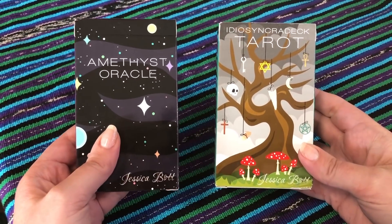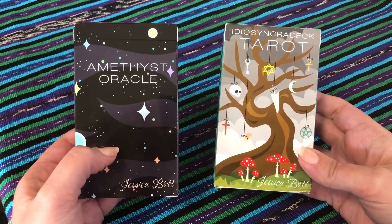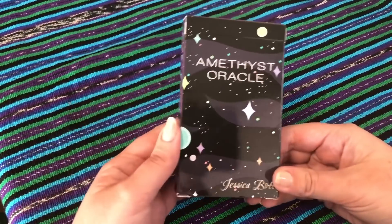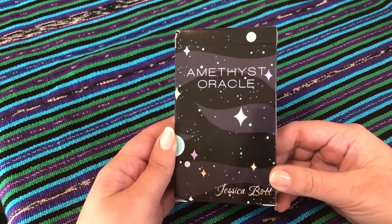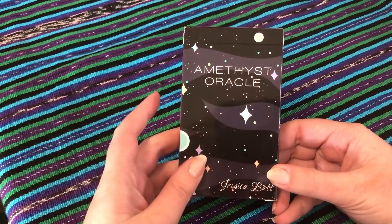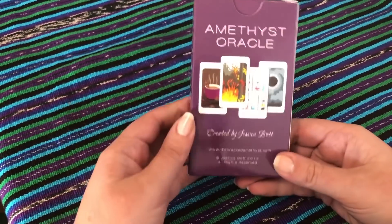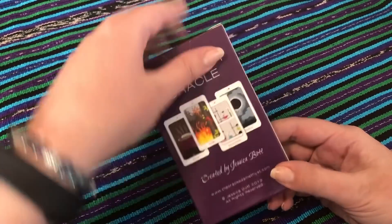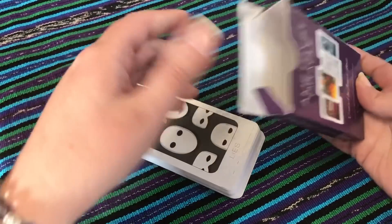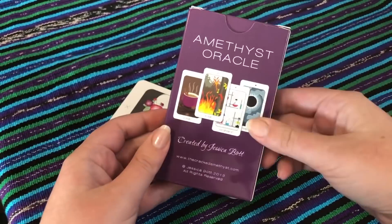This is basically the companion Oracle deck to the Idiosyncratic deck that I got recently from Tracy from Temperance Tarot, and I also have those little dice that I did an unboxing of as well, so I kind of have the cracked amethyst collection now. Last time I checked this is still in print, but I'm not sure if that's still the case — I'll leave a link to Jessica's Etsy shop just in case. It's very much the same art style as the Idiosyncratic deck, just obviously it's not a tarot, which means that the box is a lot smaller.